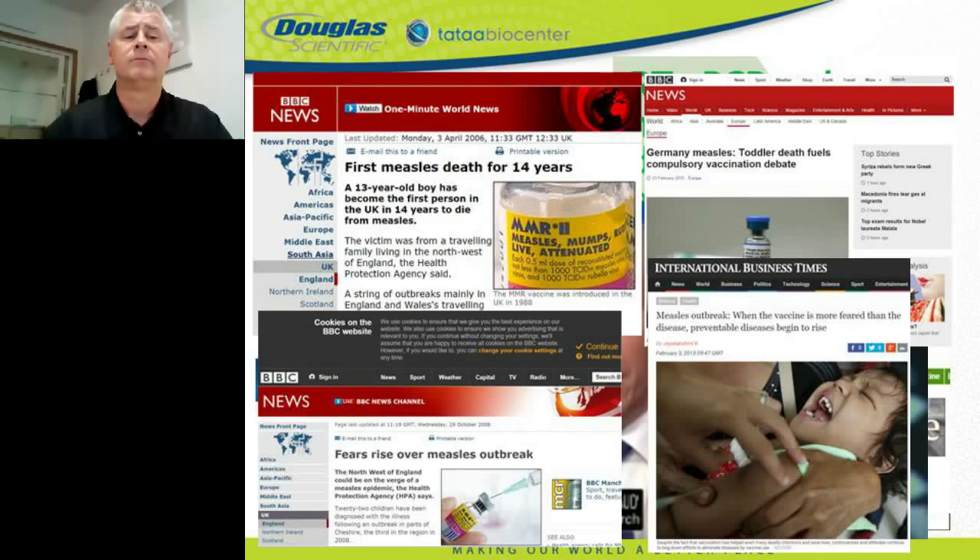Dr. Stephen Bustin asked how such questionable qPCR data could end up in a prestigious journal causing so much harm. He gathered a group of experts in the qPCR field and together they wrote the MIQE guidelines. The MIQE guidelines require papers presenting qPCR results to provide validation data and sufficient information for reviewers to assess quality. Compliance with the MIQE guidelines is today requested by over 25 journals and recommended by many more.